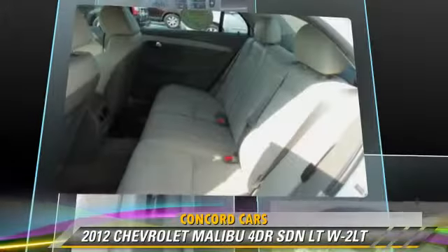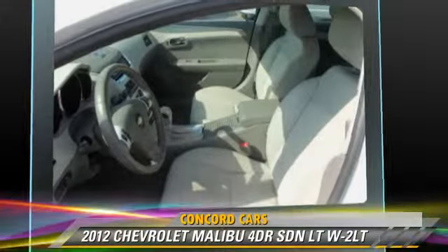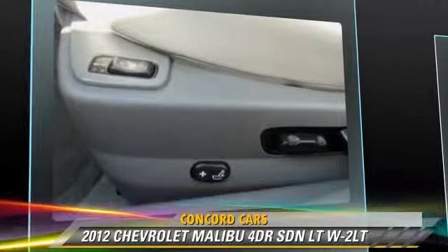This Chevrolet features power steering, keyless entry, and a CD player. Safety features include side airbags, stability control, and four-wheel ABS.